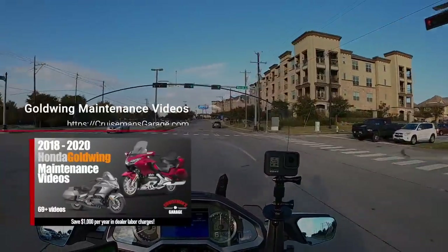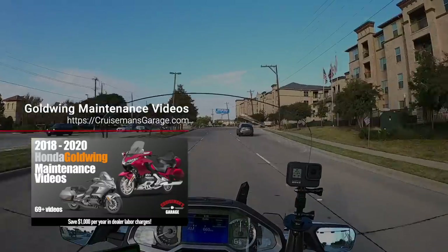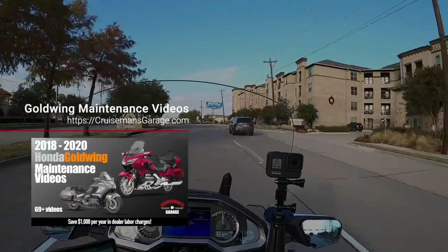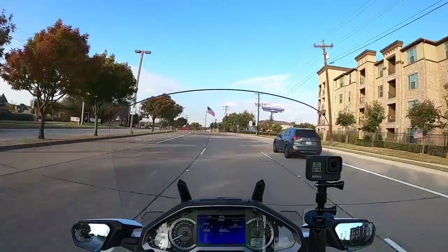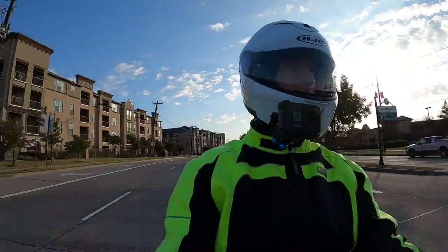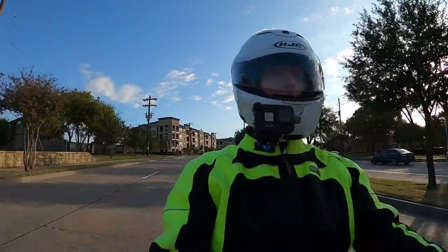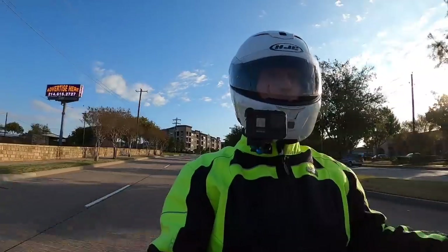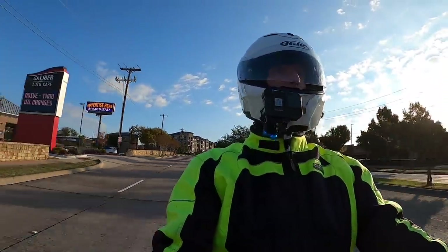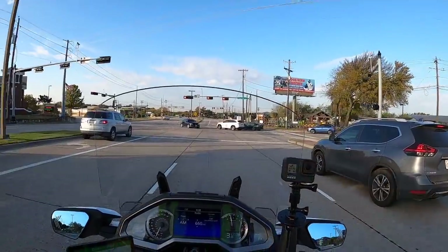We've been very lucky — we've had kind of an extended fall, and I hope it stays. Because I've got a couple of installation video jobs coming up, and my garage is not heated, so I'm hoping it doesn't get too cold. I do have a little space heater that I use, but it doesn't do a great job — it helps a little bit.